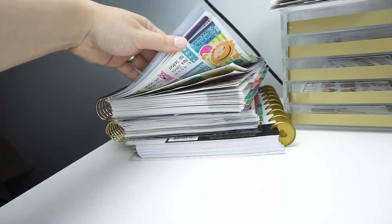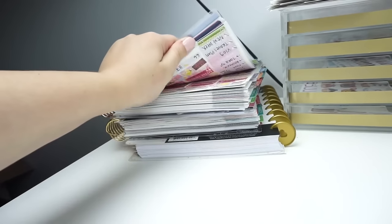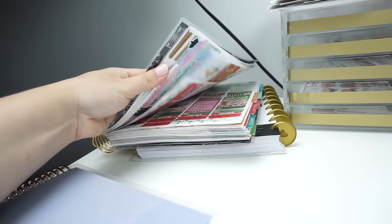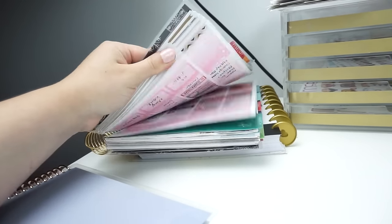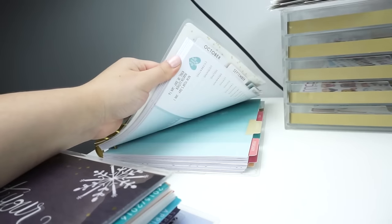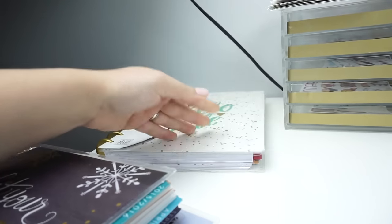I also have an Erin Condren planner — this is the one I started using last year for pictures and faux plan-with-me's. This is the one I started this year and I've been doing my regular plan-with-me's with. Then I also have one of the new Happy Planners because I've been doing faux plan-with-me's with it as well and I really like the way they turn out.